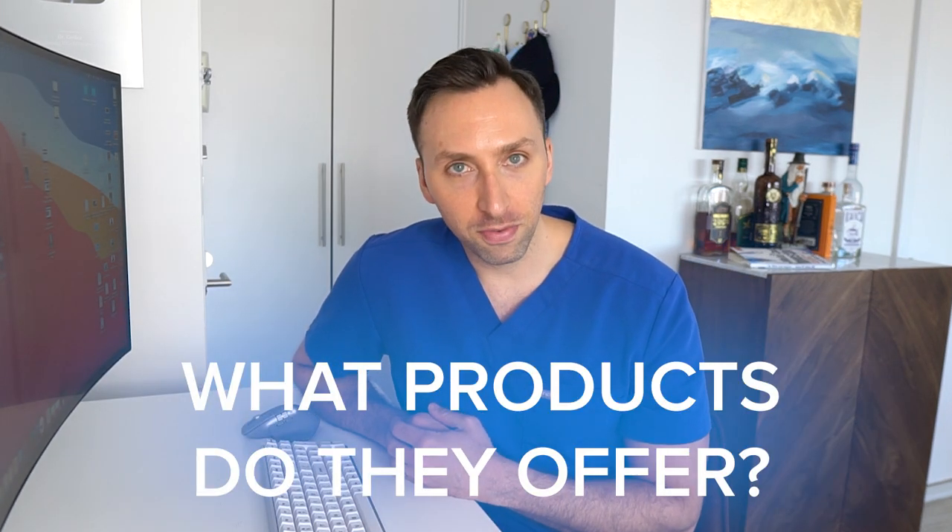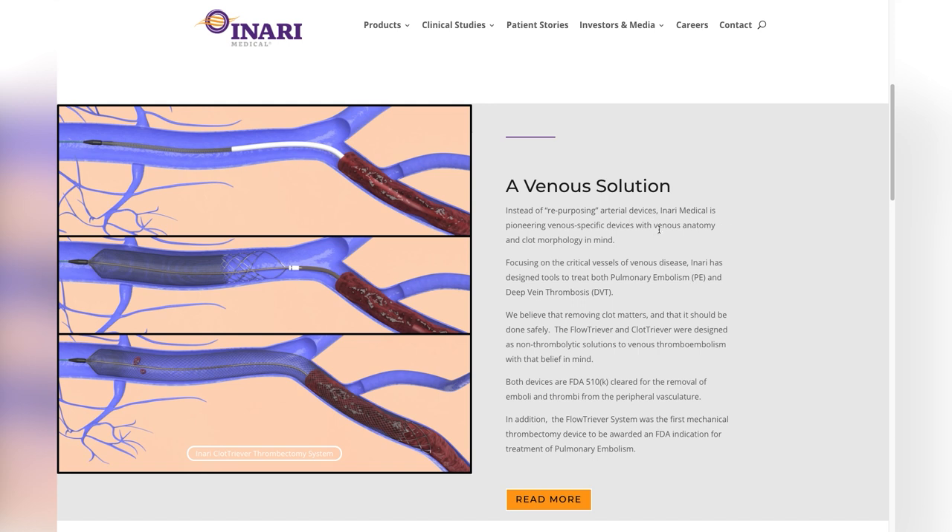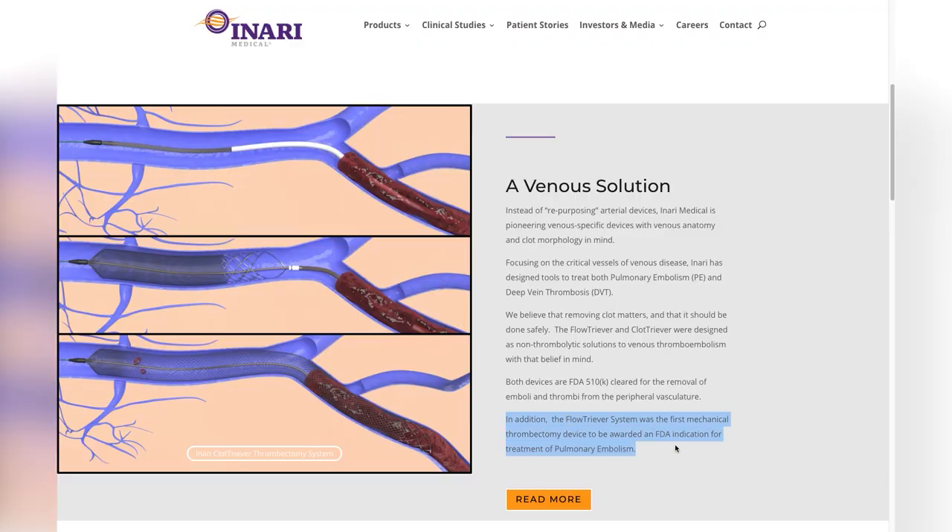Focusing on the critical vessels of venous disease, Inari has designed tools to treat both pulmonary embolism and deep vein thrombosis or DVT. They believe that removing clot matters and it should be done safely. The FlowTriever and ClotTriever were designed as non-thrombolytic solutions to venous thromboembolism. Both devices have been FDA cleared for removal of emboli and thrombi from peripheral vasculature. Very importantly, the FlowTriever was the first mechanical thrombectomy device awarded FDA indication for treatment of pulmonary embolism — this is huge.